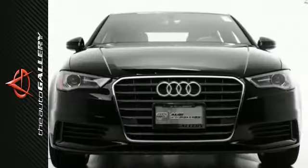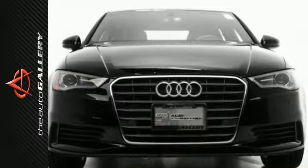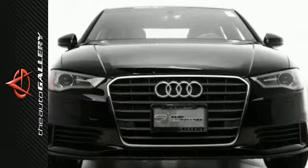In addition to this Audi A3 1.8T Premium, we have 34 other A3s like this in stock at Audi Woodland Hills, located at 21301 Ventura Boulevard, Woodland Hills, California.